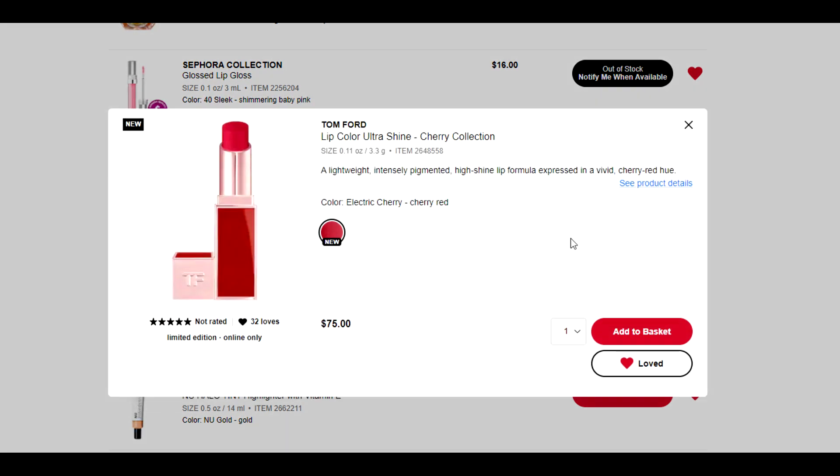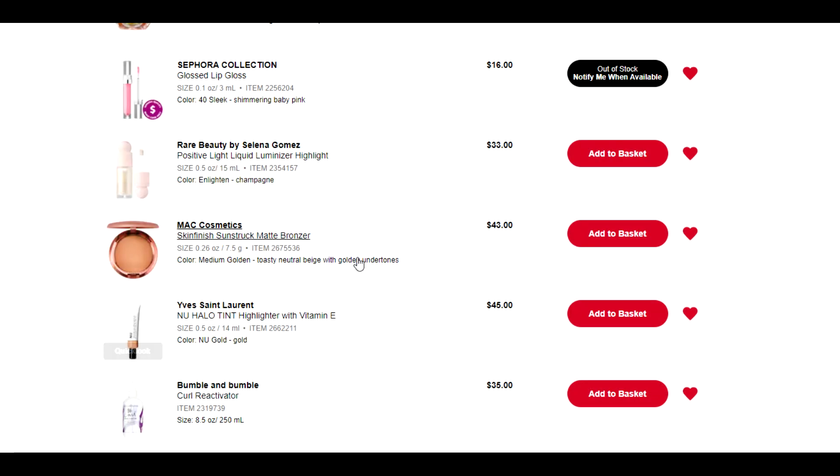$75. Tom Ford, what are you doing? High shine lip formula in a vivid cherry red hue. I have so many red lip products — I can totally see why I added this, I love red lip products and I love this packaging. But then we look at $75 and I am going to unlove it because I do not need that. That's the kind of thing I know I'd feel buyer's remorse about, and I can spare myself that.